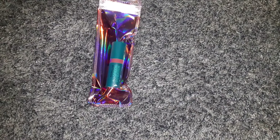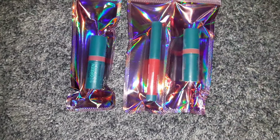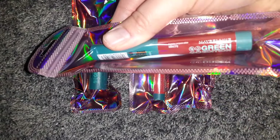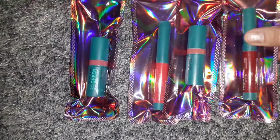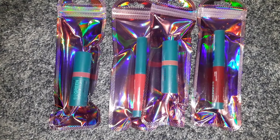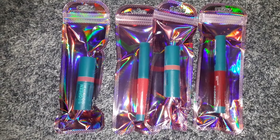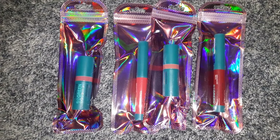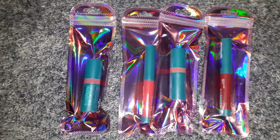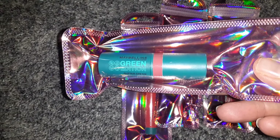Then I found a bunch of the Maybelline Green Edition cosmetics. These are lip products — the Maybelline Green Edition. It's such a good deal to find name brand makeup at Dollar Tree. The Green Edition is supposed to be a cleaner beauty product, which is what I'm trying to transition to, so I was super happy to find these. They did have more colors besides these, but these are the ones I chose.